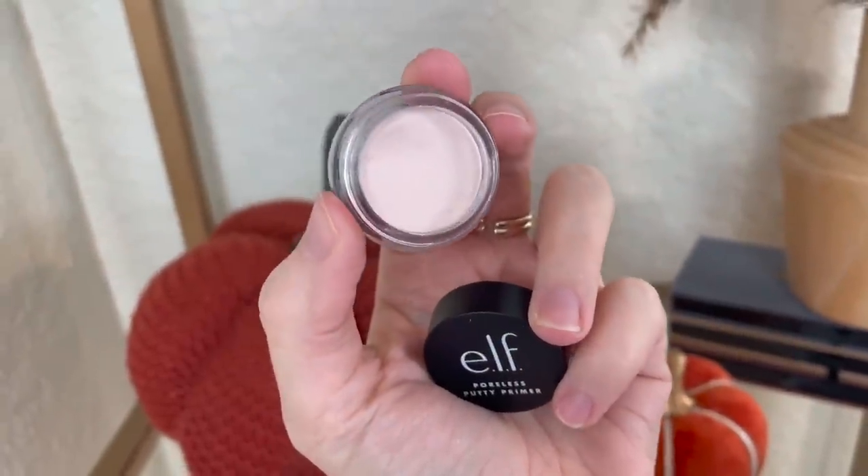The Poreless Putty Primer is designed to smooth out your pores and create a nice smooth canvas for makeup. I take a little bit on my finger — a little goes a long way — and tap it in areas where I want a smoothing effect, like next to my nose and on my forehead. I notice a difference when I wear it on just one side of my face. The side with primer looks a lot smoother and the makeup wears better throughout the day.